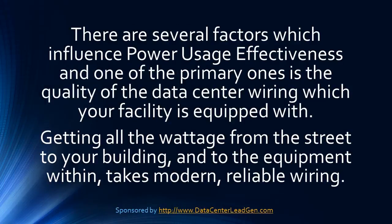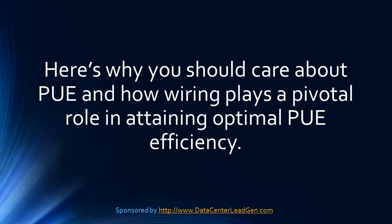There are several factors which influence power usage effectiveness, and one of the primary ones is the quality of the data center wiring which your facility is equipped with. Getting all the wattage from the street to your building and the equipment within takes modern, reliable wiring. Here's why you should care about PUE and how wiring plays a pivotal role in attaining optimal PUE efficiency.